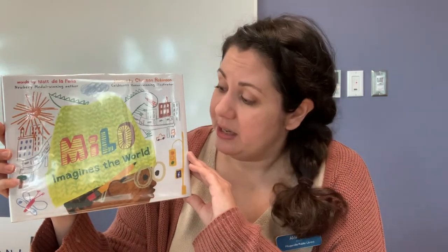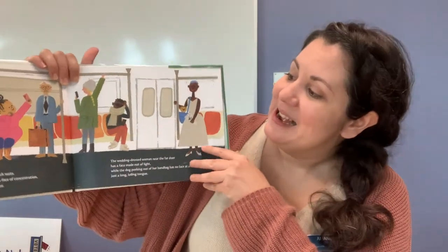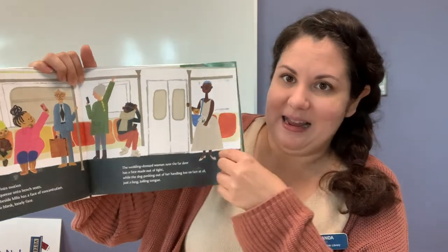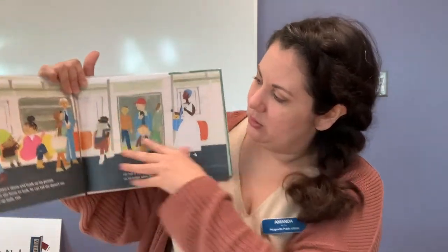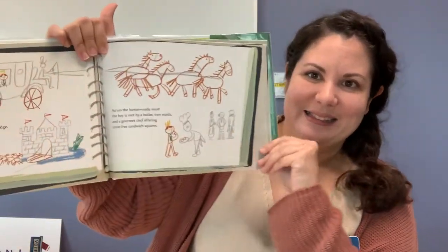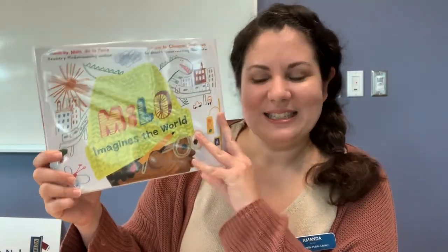This is a great book that does address a topic not frequently seen in kids' books — the representation of a child with an incarcerated parent. It has some great illustrations, and since Milo himself is an artist, it features really cool pictures including the drawings that Milo makes. This book might inspire your own little artists to stretch their imaginations.